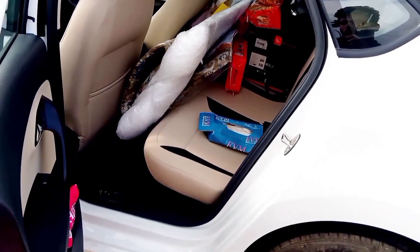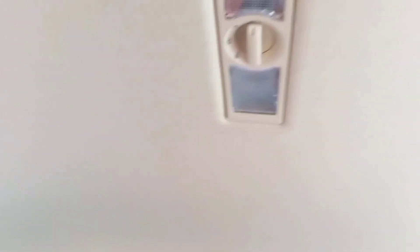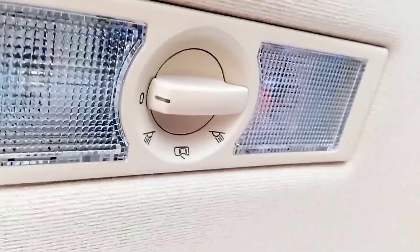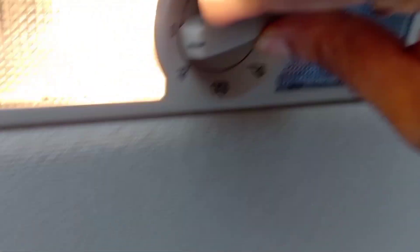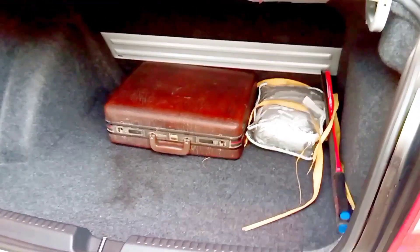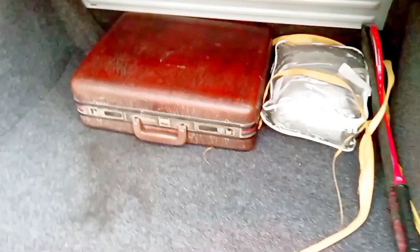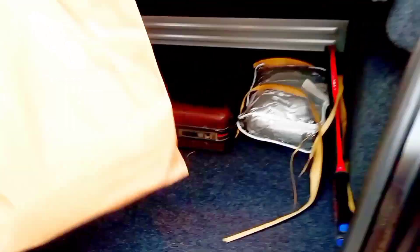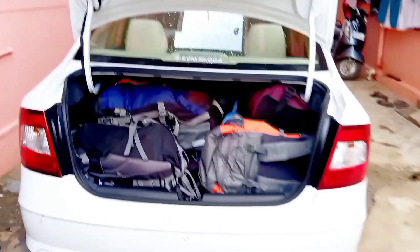There is a light in the boot area. There is no automatic boot opening, but I think it is a great storage space. This suitcase is not just for grocery items — you can put a full travel bag in there.